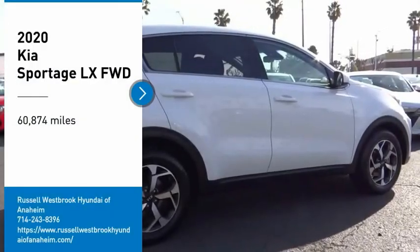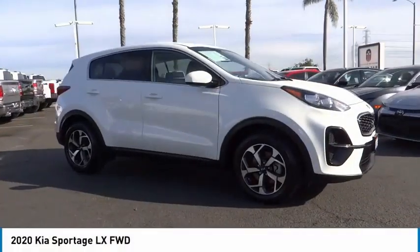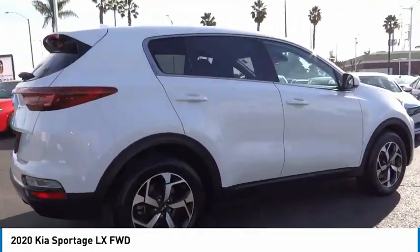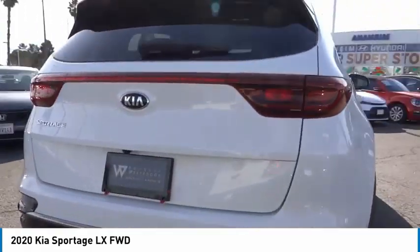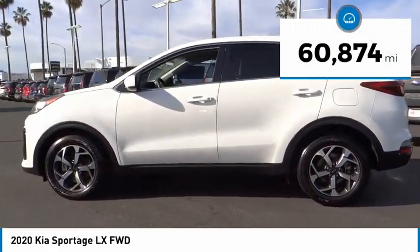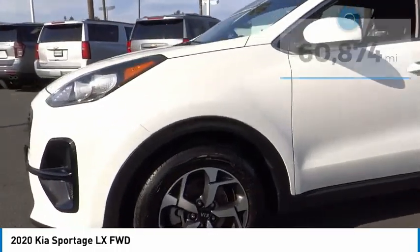Come test drive the 2020 Sportage. With its sleek and stylish exterior and its roomy, feature-laden interior, the Sportage both looks good and performs well on the road. This vehicle has less than 65,000 miles. Here are some of this vehicle's great options.